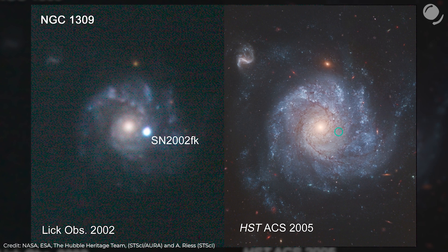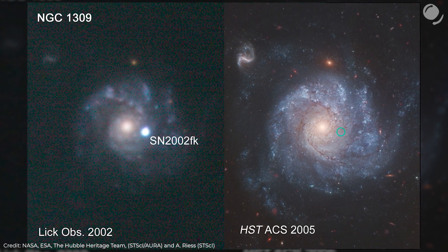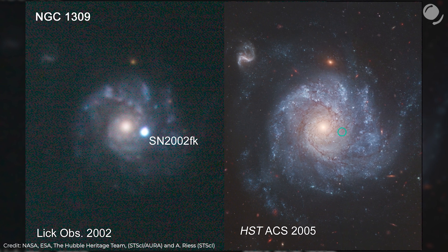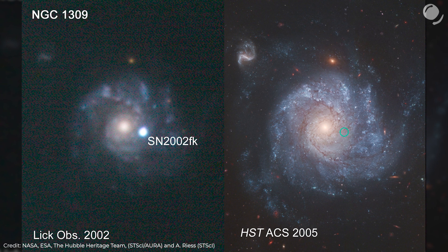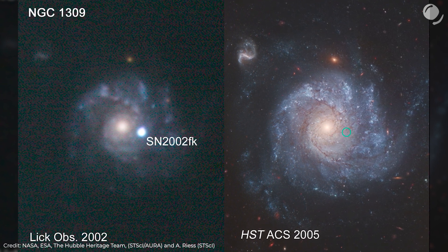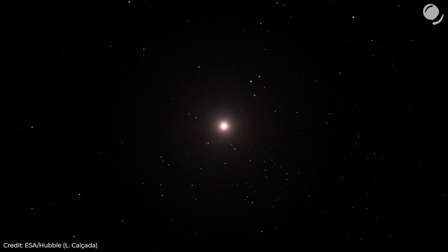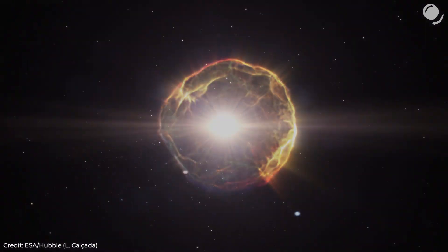This is another example of a supernova, but this time twice as far — a hundred million light years away. The image on the left was made at the Lake Observatory in 2002, and in the image from the Hubble Space Telescope on the right, made three years later, we can no longer see it. These examples help us at least somewhat comprehend how powerful such events are.